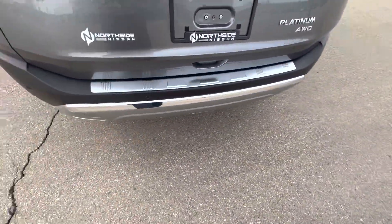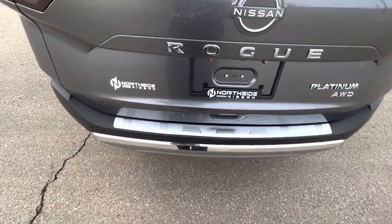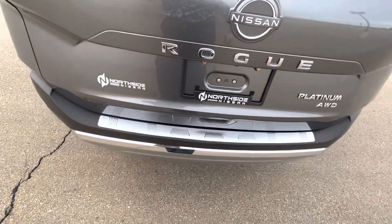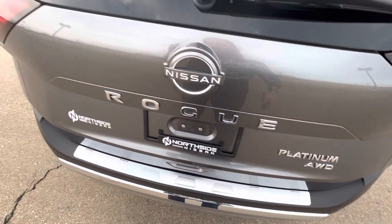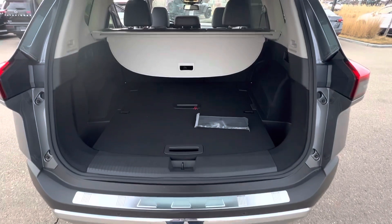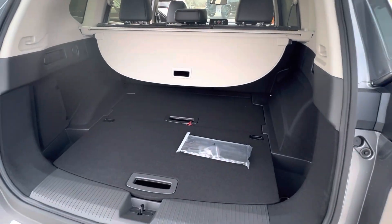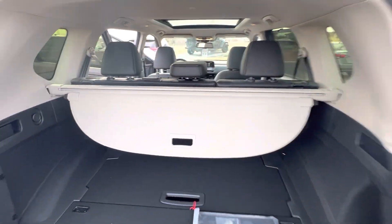Another cool thing on these is you do a kick motion to open the trunk — there we go, you've got to go on the right side. Anyway, it's very deep with lots of storage space. This is your divide and hide system. You've also got a privacy cover, but you've got to come see one for yourself.